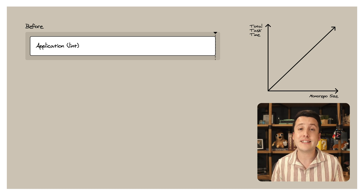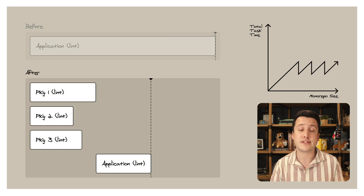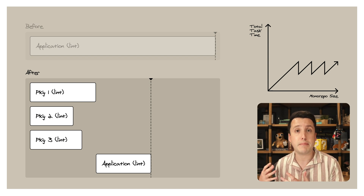This pattern is called the internal package pattern, and there's great documentation for it on the Turbo Repo website. Internal packages give us the ability to create stronger boundaries between bits of application logic while giving us the exact same developer experience of working on one application. This pattern gives us one huge advantage when it comes to scale: the ability to distribute your tasks across your dependency graph. When you're building one application, task time grows linearly with the amount of code you contribute. But with Turbo Repo, we can parallelize tasks across the dependency graph, meaning tasks are no longer limited by the size of your application, but by the size of your largest package.